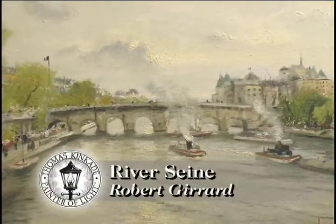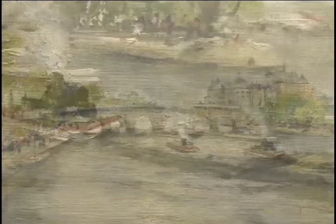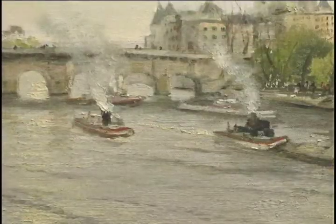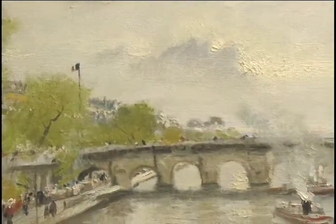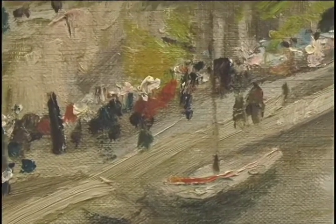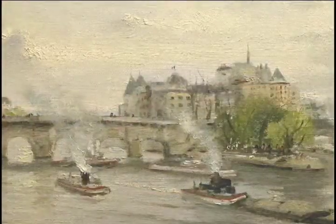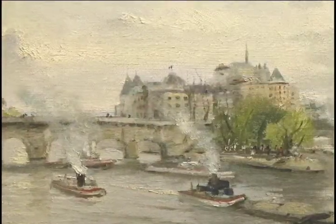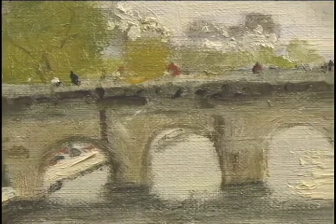Tom painted River Seine with his easel on a bridge overlooking the famous Parisian river. The Seine is a busy body of water — tugboats and barges move commerce, and pleasure boats take travelers along its banks. The warm light of dusk drew Tom into the heart of the City of Light. He used broken colors and broad strokes to evoke an emotional response to the beloved city. This love of life is what gives Paris its charm. River Seine hopes to capture this charm and bring a bit of romance into your home.